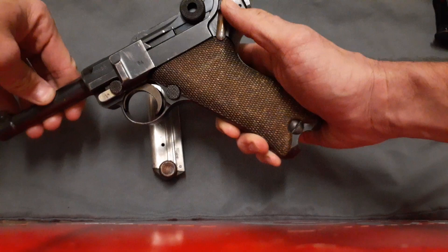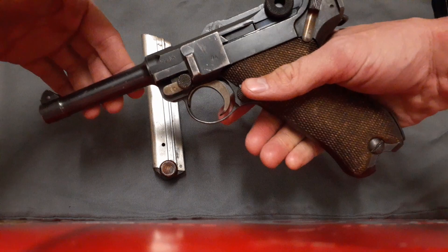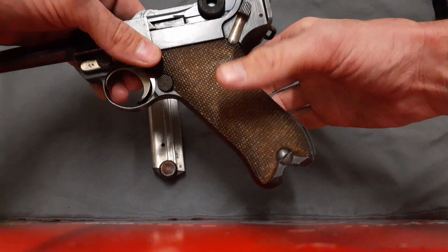It has a lever-style safety. Very small, non-adjustable sights, except for the front — you can drift that back and forth for windage, but that's pretty much it. It has wooden grips.